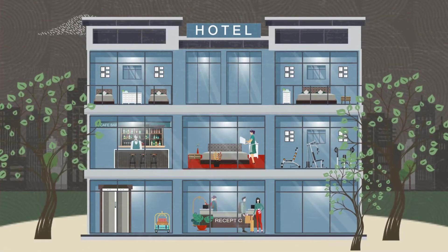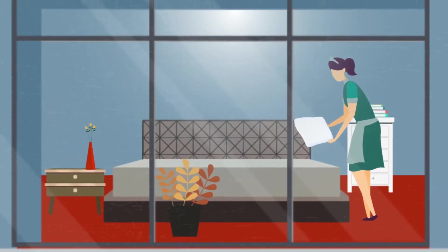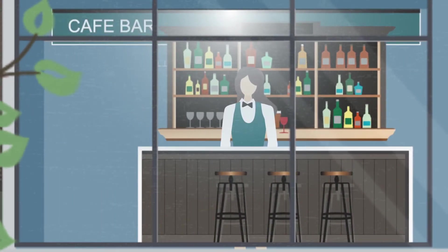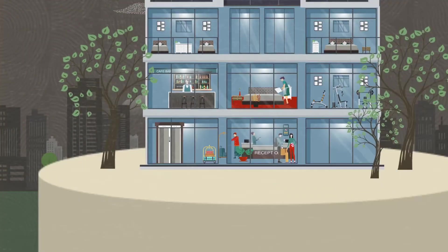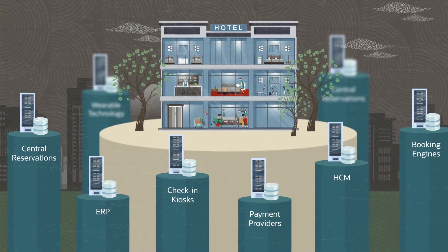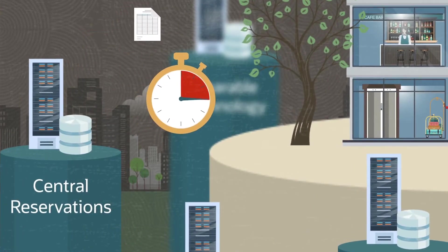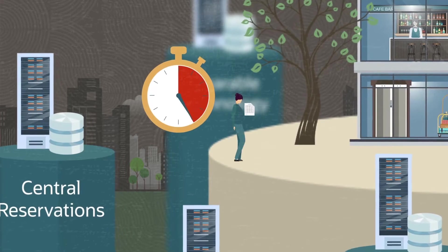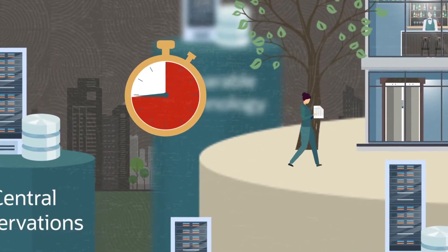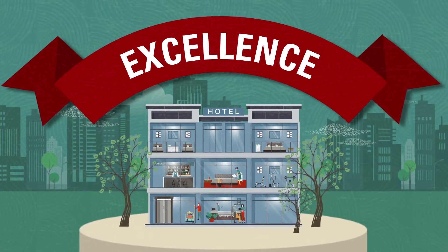In hospitality, delivering the best experience for your customers and staff is critical for success. But for many hospitality operators, their complicated, siloed systems can make delivering excellence extremely challenging. With data spread across multiple systems, your data does not flow seamlessly. The technology that should be powering your business can actually limit your staff's ability to achieve their most important goal — to create a truly excellent experience for each and every guest.